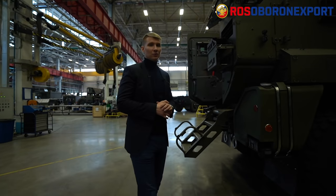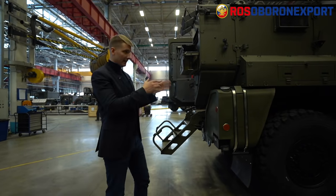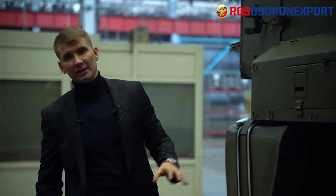The Typhoon K 53949 is an extremely versatile vehicle that can be tailor-made for different missions. For example, it can be adjusted for medevac missions, or different weapons can be installed on it, such as the Kornet-EM anti-tank weapon system.